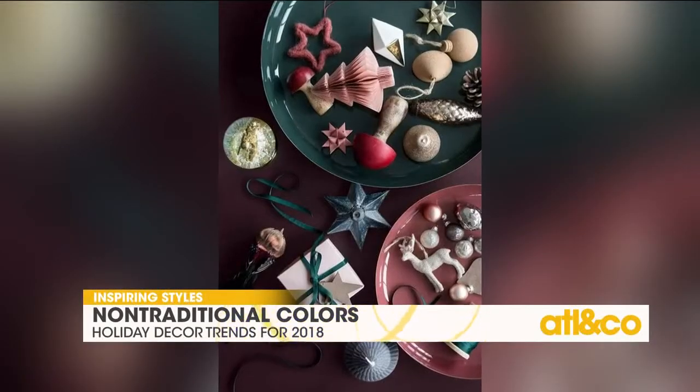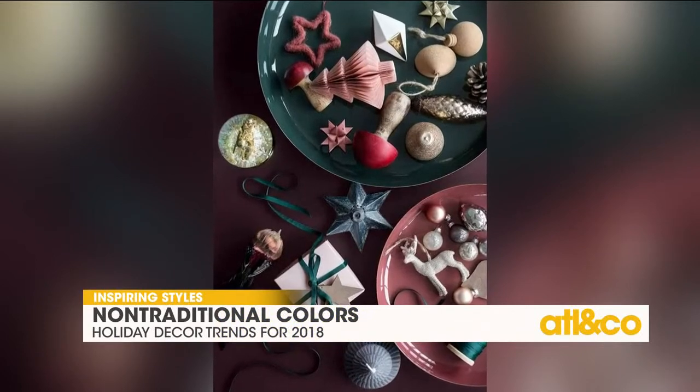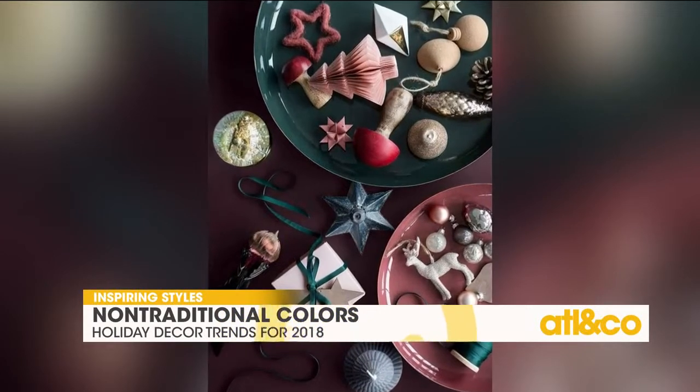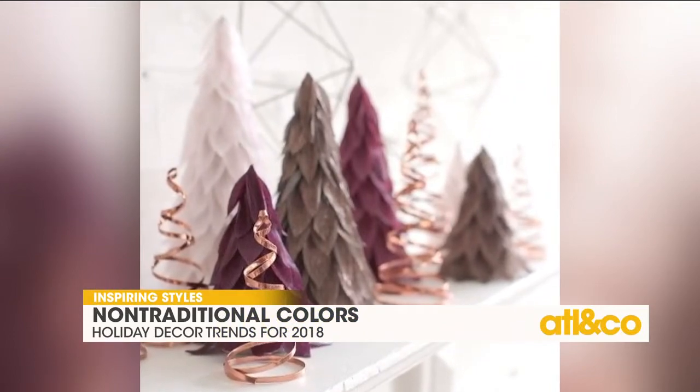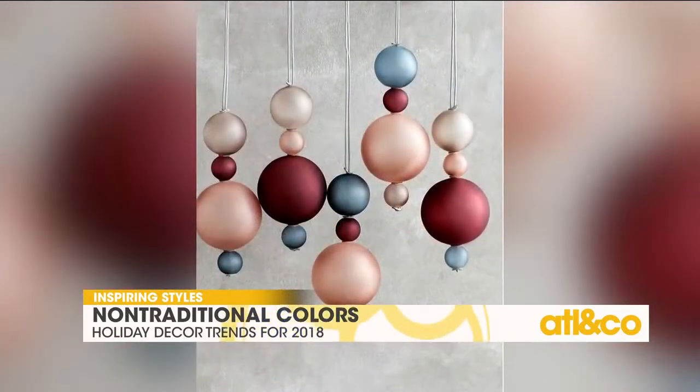One of the biggest trends is non-traditional colors — your pinks, your blues, all these really pretty jewel tones, like this deeper pink, this brighter pink, all these really fun, unusual colors. It's kind of feminine and pretty and fantasy and all that kind of stuff.